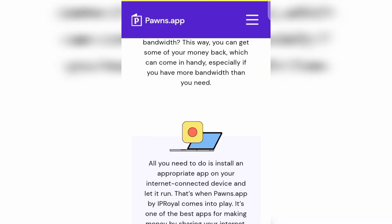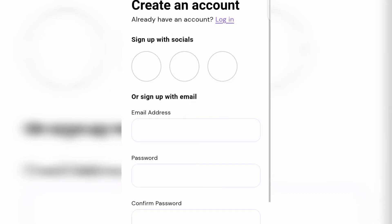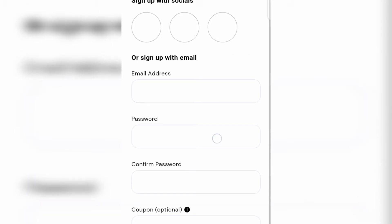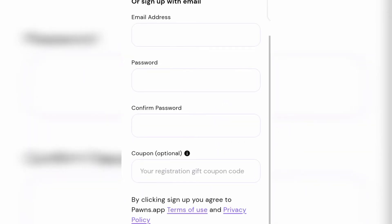The very first thing you want to do is get started on the website. Go to the video description and click on the first link so you can get a one dollar sign-up bonus. Once you click the link, you'll see 'Welcome — claim your bonus now' and a button that says 'Claim one dollar now.' Tap that, and you'll be taken to the registration form where you input your email address, enter your password, confirm your password, and click the sign-up button.